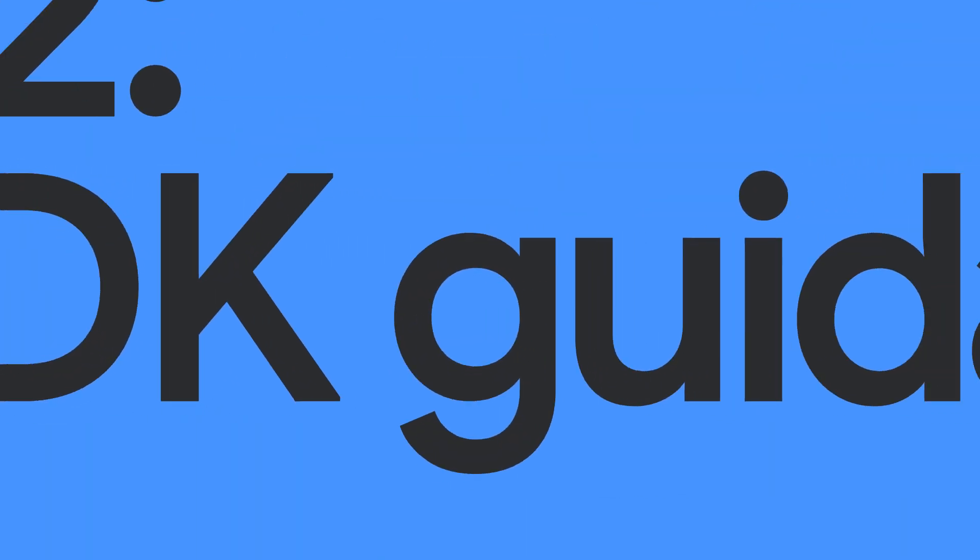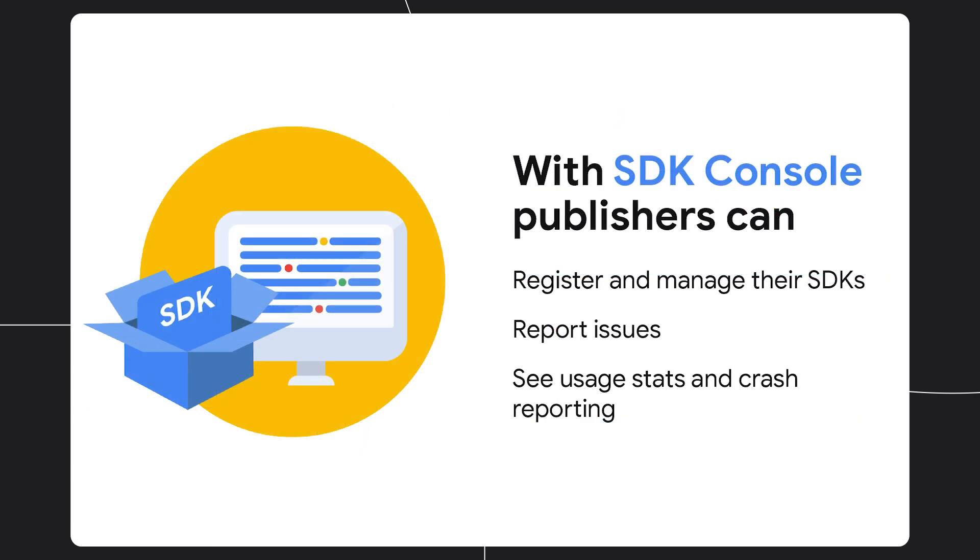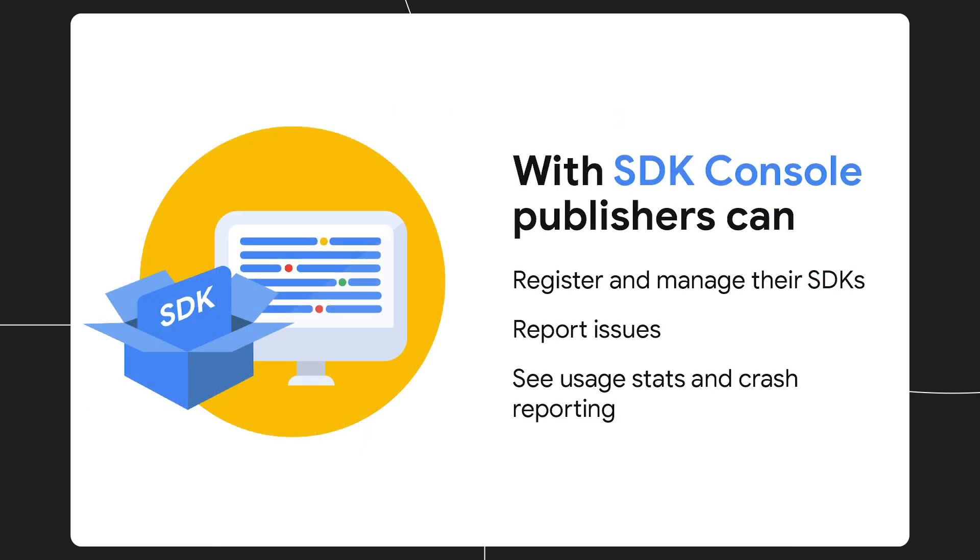Number two, we've launched a new policy and program section in Play Console — a centralized place to see policy compliance concerns, information about upcoming policy changes, and guidance on how to fix policy issues. Because policy issues may be caused by third-party code you've included, we've also built a new SDK console, which lets providers report issues with SDK versions to give you better guidance and recommendations.